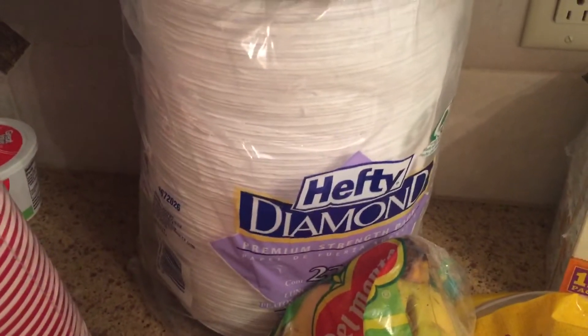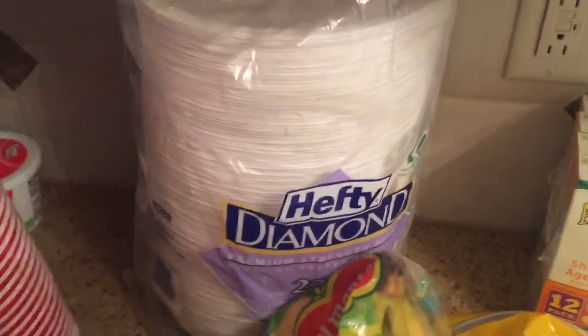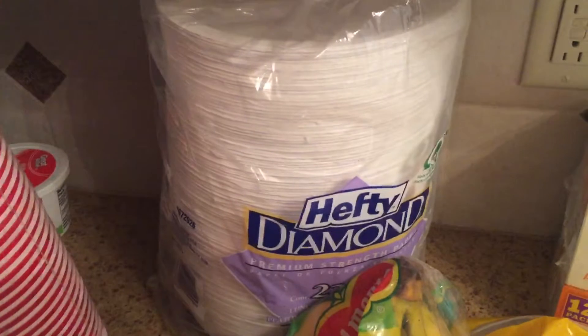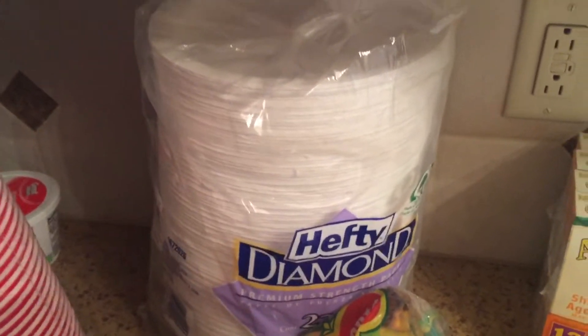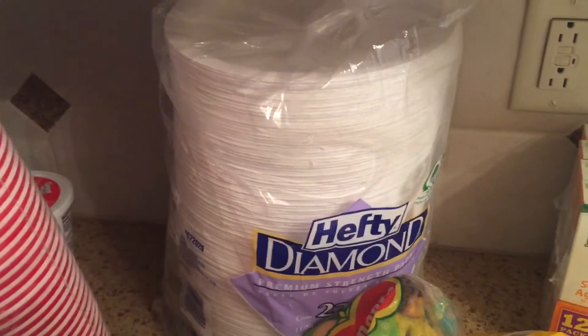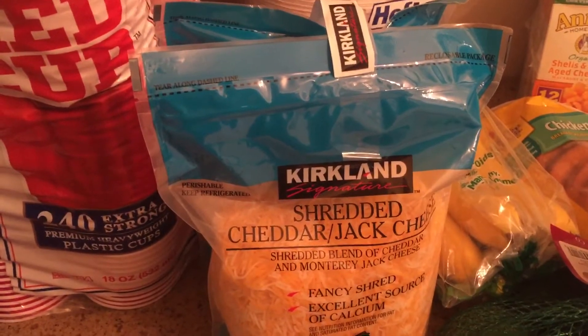These are the Diamond 9-inch plates. They also have the 10-inch plates on sale, but this is a much better deal — you get a whole bunch more for about 50 cents less than the other package. We're having a graduation party for my daughter in the next month and a half. Also got a double bag of the shredded Jack and cheddar cheese combo — we do all types of things with that cheese, it's delicious.